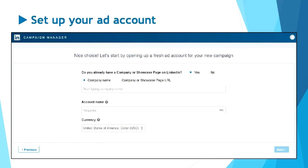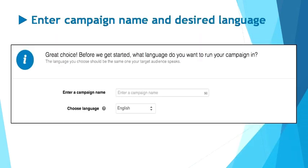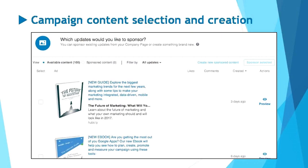Then add in some basic account information for your new campaign: your company name, account name, and select your preferred currency. Now you'll be customizing your campaign — enter a name for your campaign as well as a desired language. Then move on to the content selection and creation. LinkedIn will offer a list of available content where you can browse, choose, and determine what you'd like to sponsor. Campaign Manager enables you to either sponsor existing updates or create a new sponsored update. If you already have an existing update you'd like to boost, select the corresponding checkbox and click next. If you'd prefer to start from scratch, select 'create new sponsored content' and follow the instructions.